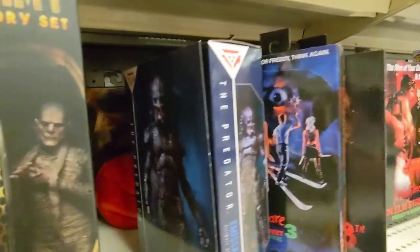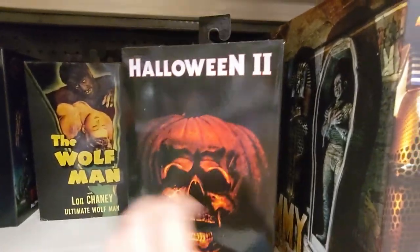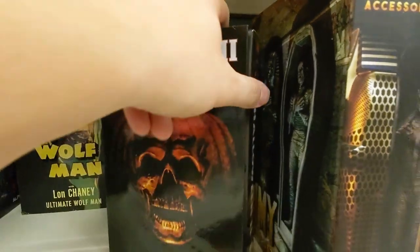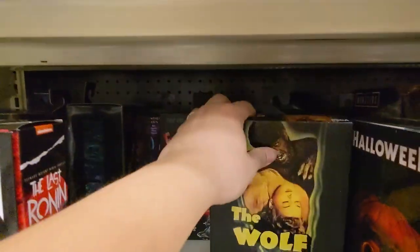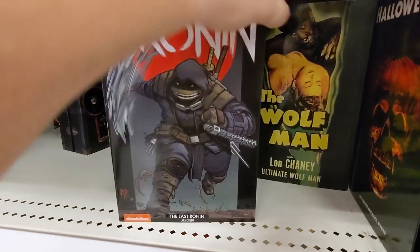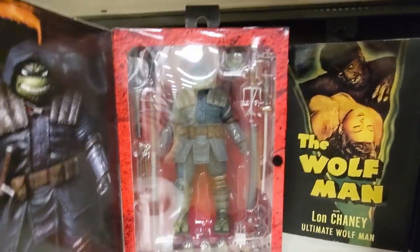Another Predator Emissary. Mummy. Accessory set here. We have Halloween 2 Michael Myers. I got the 2-pack with Loomis where Michael is on fire. Frankenstein with aliens in the back. We have a Ronin — this one's the armored one. I think I found the previous unarmored one at Walmart.